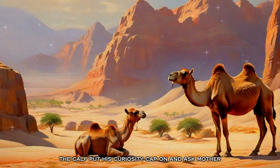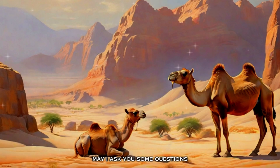The calf put his curiosity cap on and asked his mother, 'May I ask you some questions?' The mother replied, 'Sure, why not, my son? Tell me what is bothering you.' Getting a positive nod from her mother, the baby camel asked, 'Why do camels have humps?'